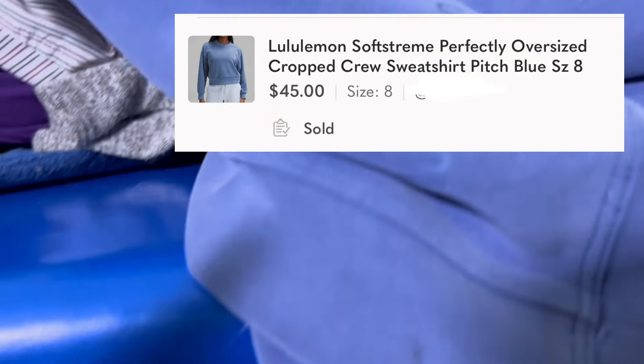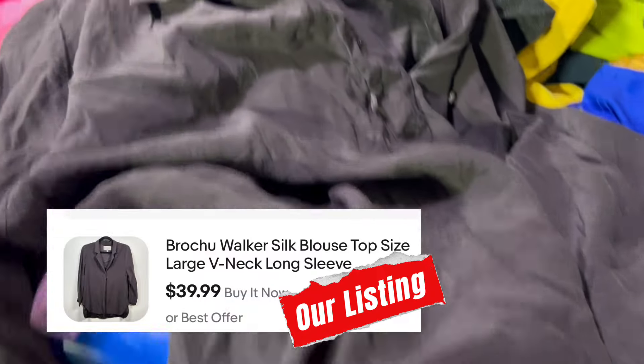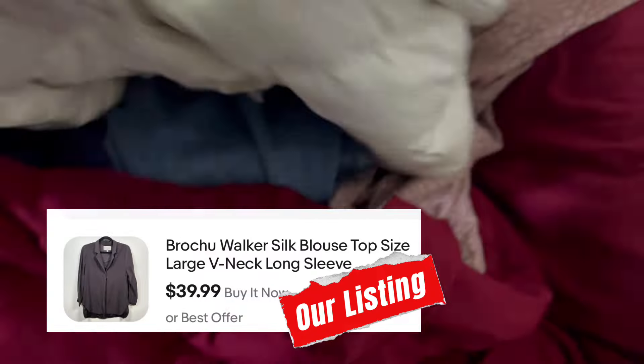Here we have some Spanx leggings. Pick those up. And then next, this was sitting on top of an old bin, guys, and this is a gorgeous Lululemon oversized crop sweatshirt. I was so excited to find this — it already sold. Here we have this Brochu Walker, which is a very expensive brand. This is a 100% silk blouse, so I definitely picked this up.